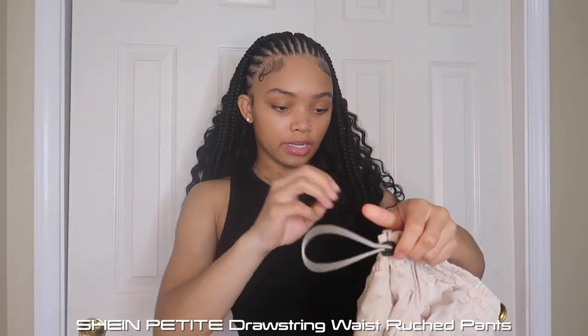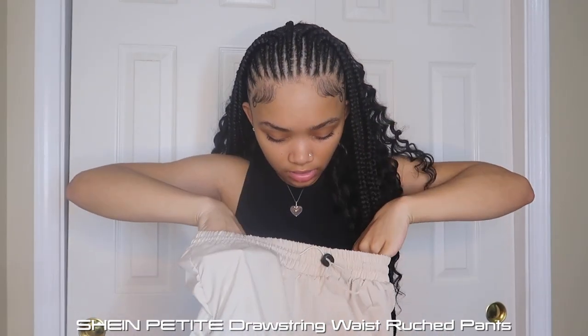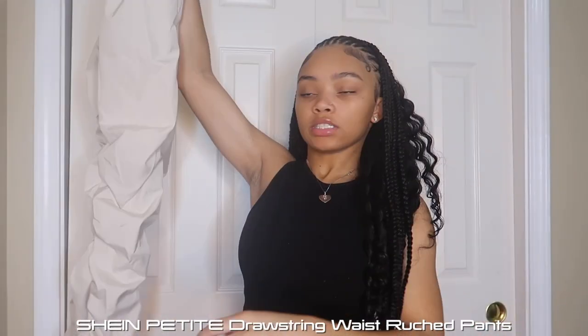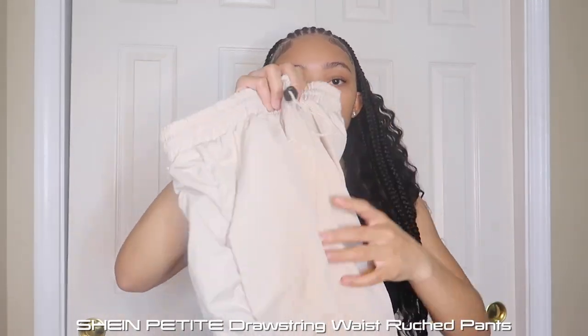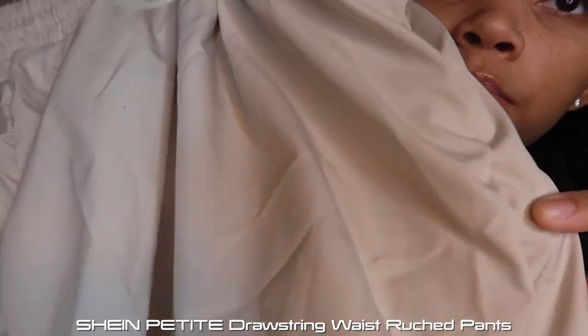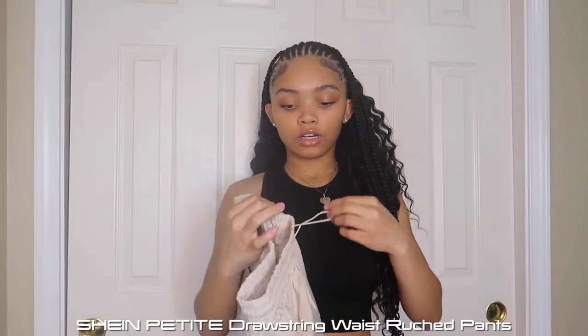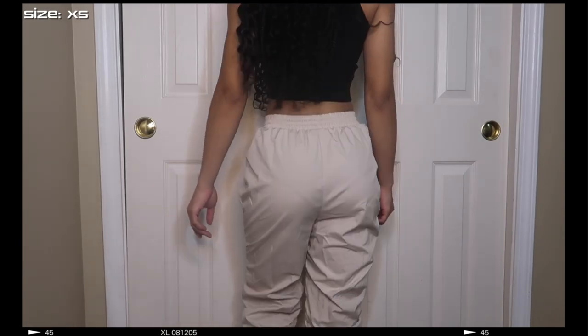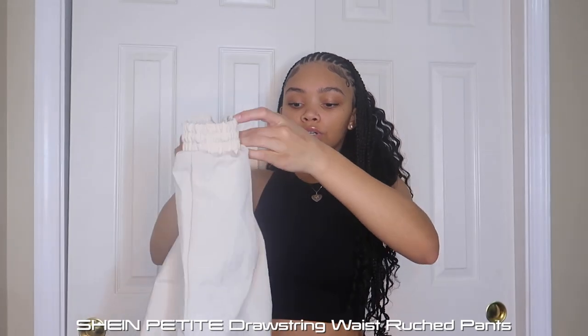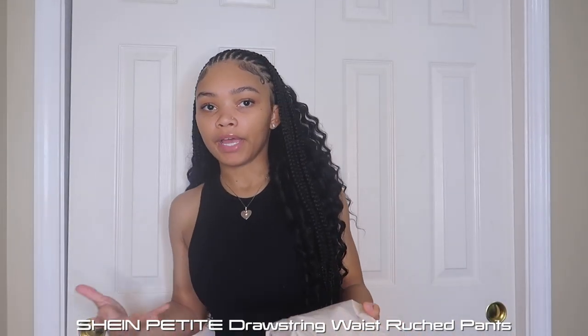The next pair are these bubble pants — they cinch at the end. They're like cinch pants with a string you can use to pull the waist in. They're a beige, light tan color. I saw them on Shein and immediately got an outfit inspiration. They're baggy exactly how I want them to look. I got the bubble pants in a size extra small petite, and the leather pants are a size extra small as well.